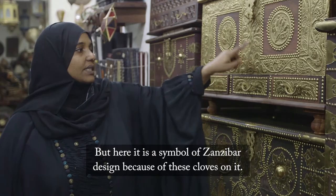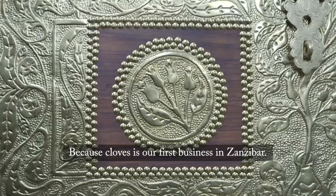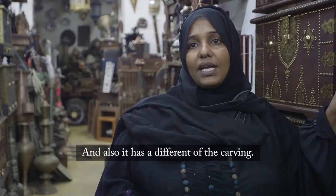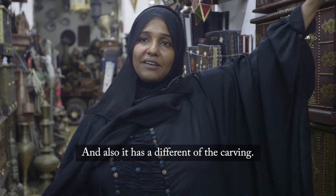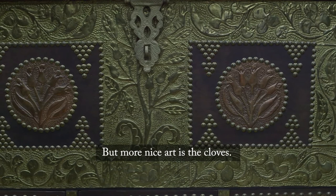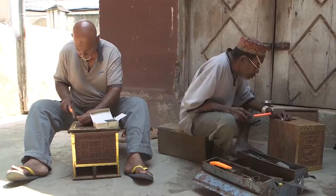But here it is a symbol of Zanzibar design because of the cloves on it. Clove is our first business in Zanzibar. I think nowhere can you get exactly this design except in Zanzibar. The carving style is also a symbol of where it is coming from. So all the things we have in Zanzibar, we can put in the chest — but most importantly, art is the cloves. People, if they put this in the house, they see the cloves and say, oh, this is the tradition of Zanzibar.